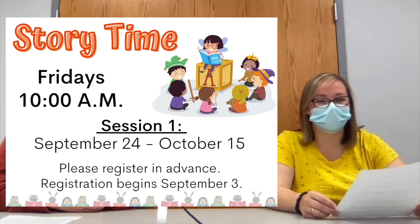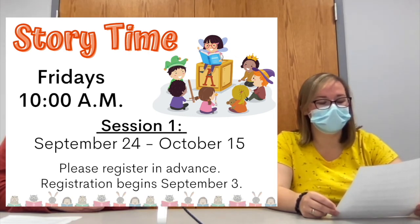Remember, you must register in advance for storytime and space is limited. If you aren't already signed up for the current session, keep an eye out on our calendar for when registration opens up again.